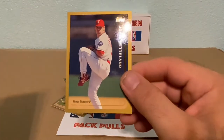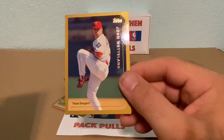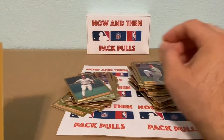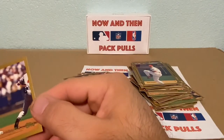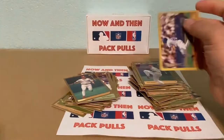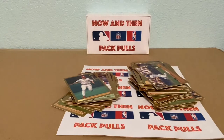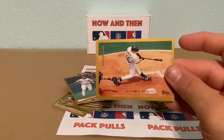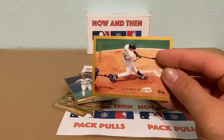We have a John Wetteland and an Eric Young. And I was just talking about this guy on the Pirates — it's a second-year card of Aramis Ramirez. Check out that photo — that's an awesome looking photo, man.